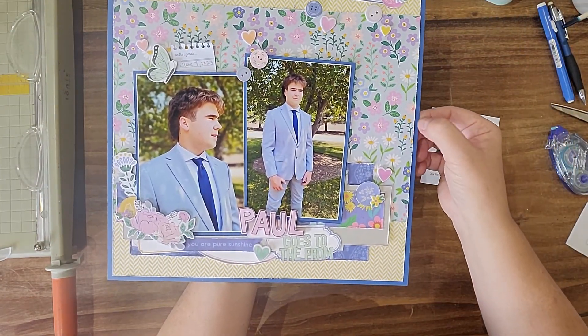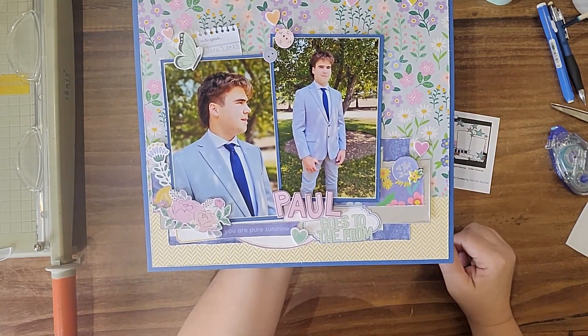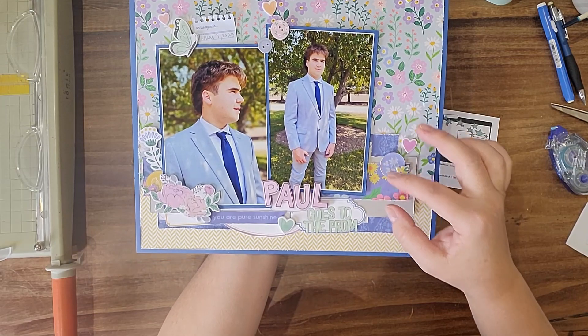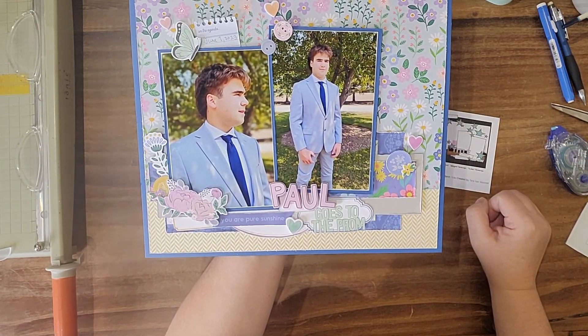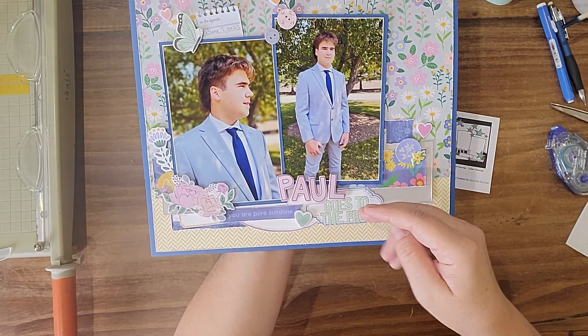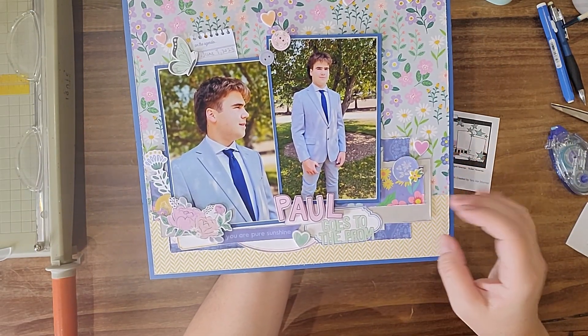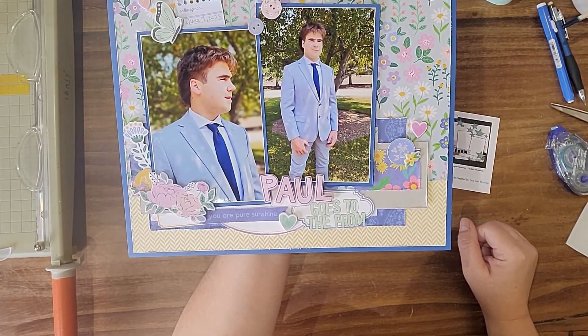I used this background paper to matte my photos, and then I just pulled in a few little pieces cut in behind. So they're not necessarily full strips — it's just a lot of bits and pieces that are popped in there.